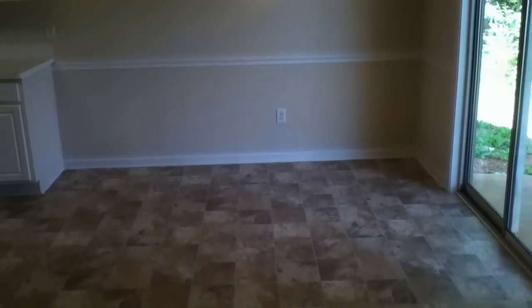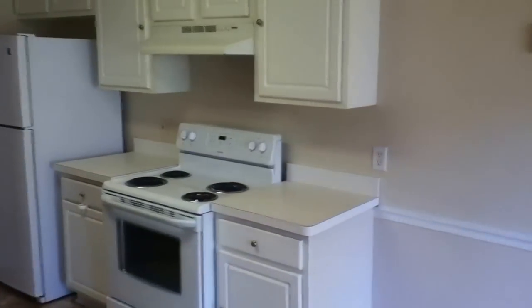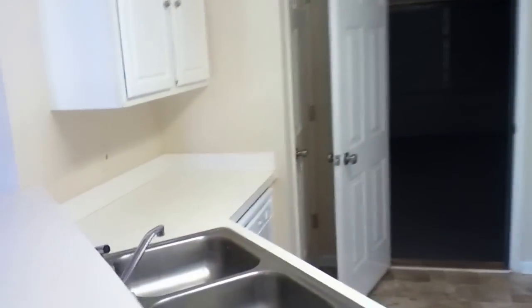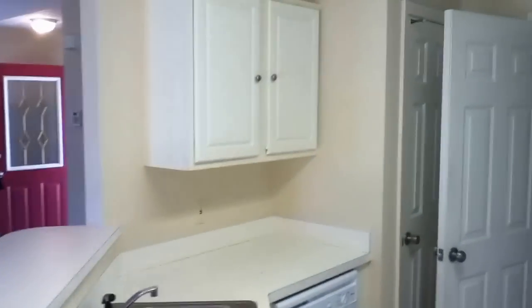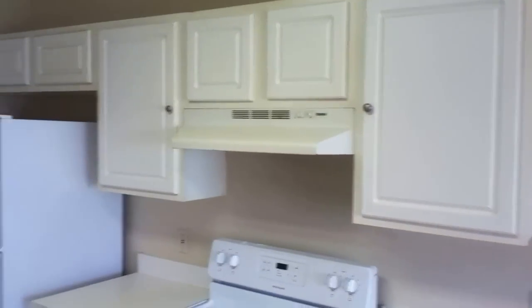This is your breakfast area and dining room. Here's a view of the kitchen. It comes fully equipped with a dishwasher, refrigerator, and a range oven. This kitchen also has a pantry closet. If you park in the garage, you'll be entering right here, coming right into the kitchen.